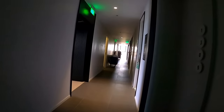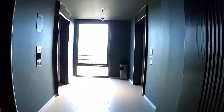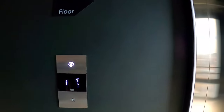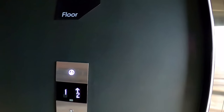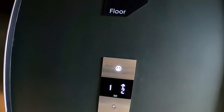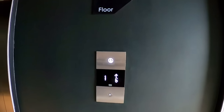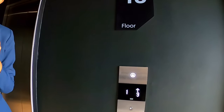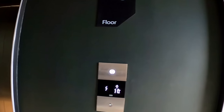The 23rd floor is the restaurant and the 24th floor is the swimming pool. Can I go up? Yes, you can go up — you don't need a key. And there's a great coffee shop at the restaurant on the 23rd floor.